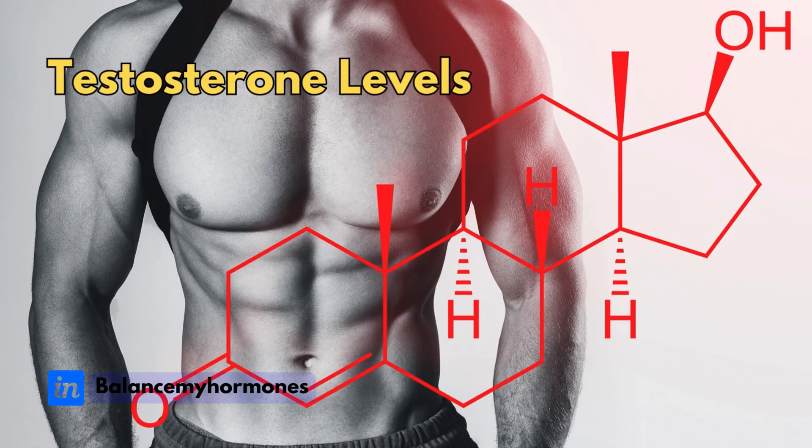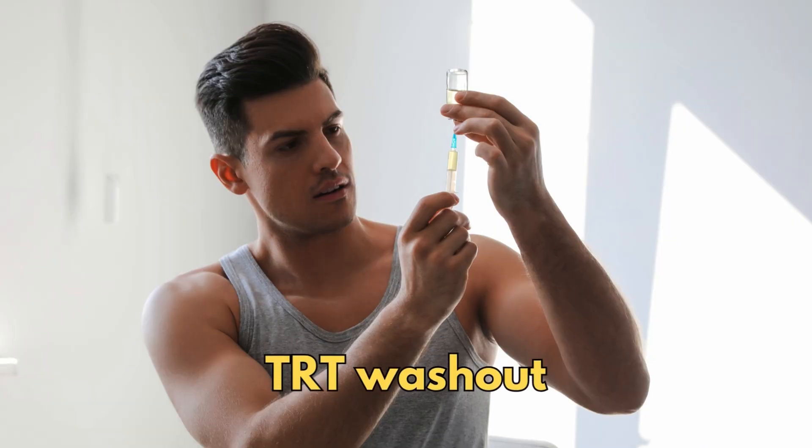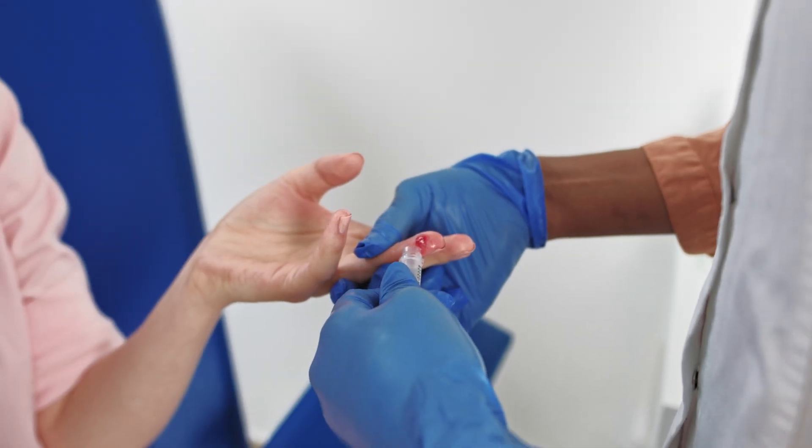Androsterone sulfate actually relates to testosterone — it's a precursor. Since I was not on TRT when I last did the test — I was right at the end of a TRT washout — this number has actually come up quite a lot since then. I'll get the blood spot kit at home, follow the instructions, and send it away.